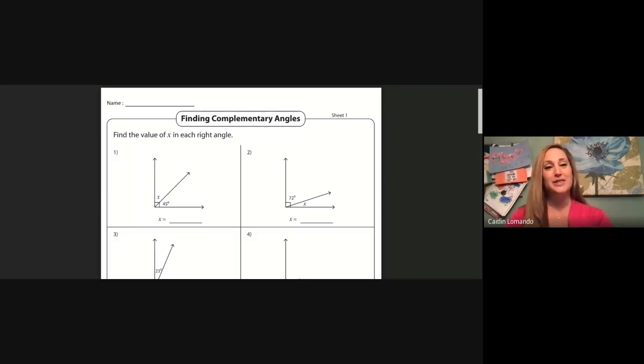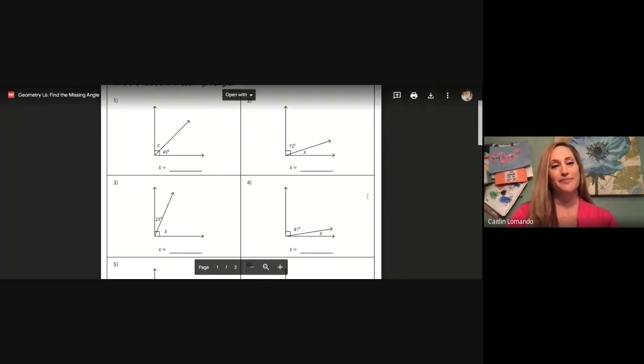When we're ready, let's move on to number two. Number two is again a right angle — I know this because it has a square in the corner, which tells me it's 90 degrees. We have one angle that's 72 degrees and the other one we don't know, so we put an x. To solve this one, we would have to say 90 minus 72. Let's pause and find the missing angle for this one.